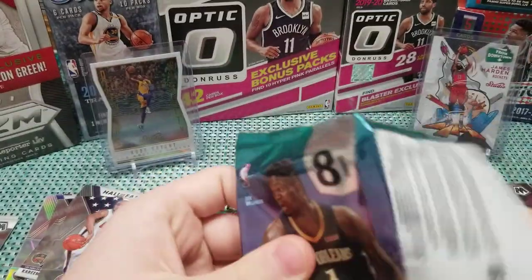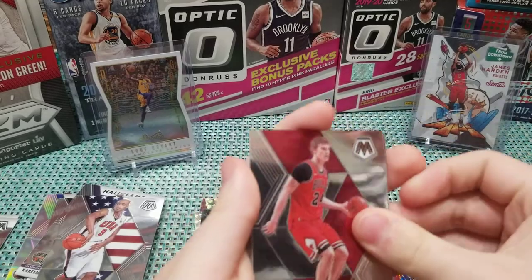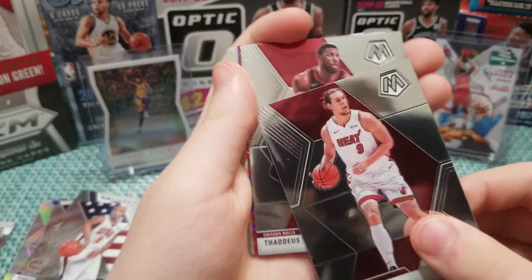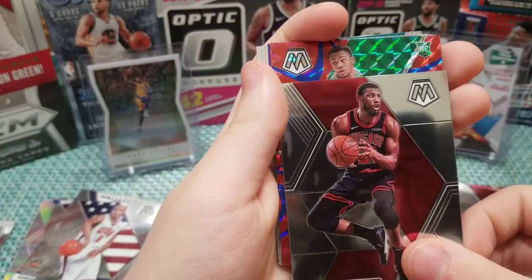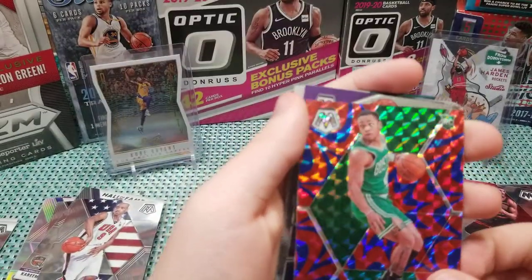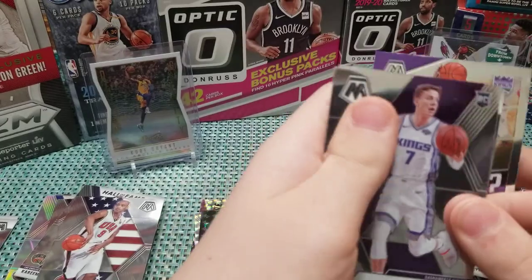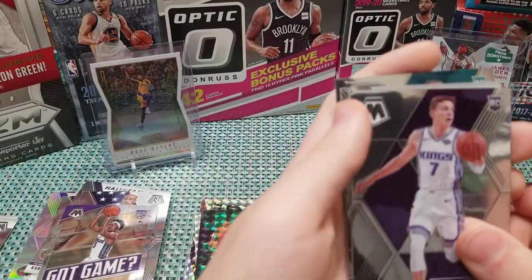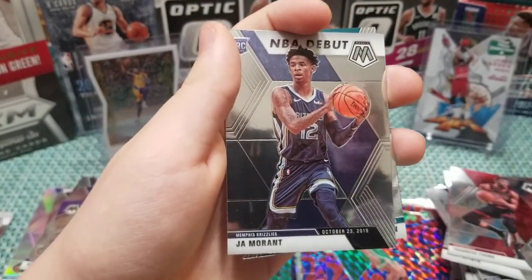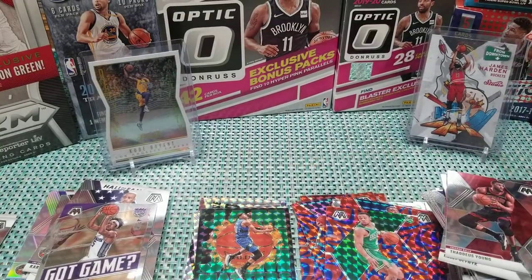Last pack! Come on Zion — we need some last pack mojo. Lauren Markkanen, Kelly Olynyk, Thaddeus Young. Ha — at least we completed our break, and Carson Edwards rookie! Got game, got game there. And Fox — I like that insert. Kyle Guy. We're gonna get two of somebody — Ja, let's go! Might be the NBA Debut, but still Ja! Ja! And then Cody Martin rookie card. All right, well, that about does it.